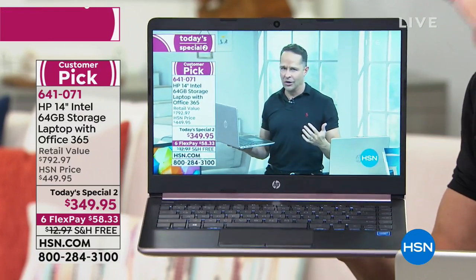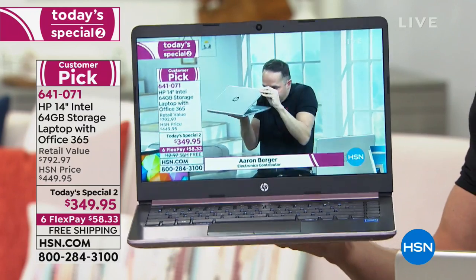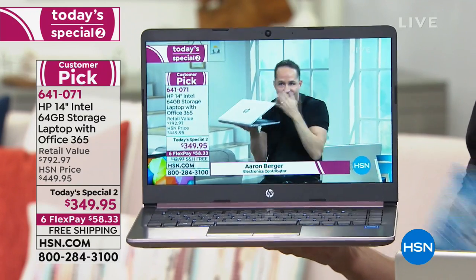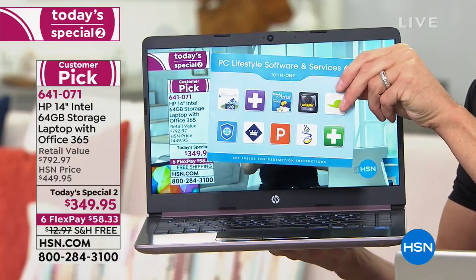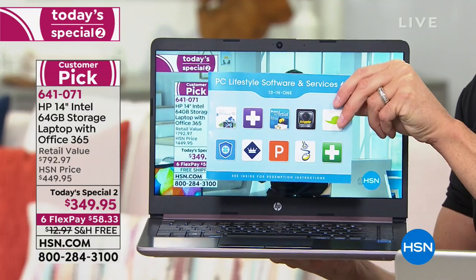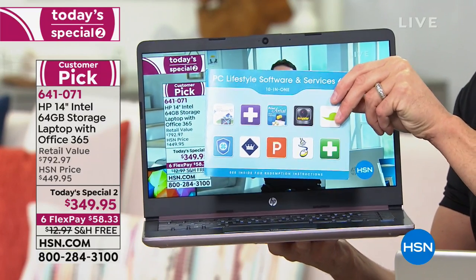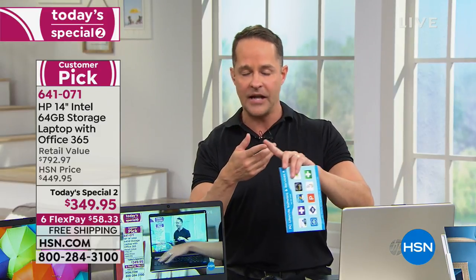There's the backlit keyboard. Brett mentioned the accidental damage protection — if you drop the computer, if you spill something on it, we are including $496 in additional software and services, which is about $150 more than you're paying for the computer just in the extra goodies. There's the Office 365 — seven full programs: Word, Excel, PowerPoint, Access, OneNote, Publisher, and the full version of Microsoft Outlook.